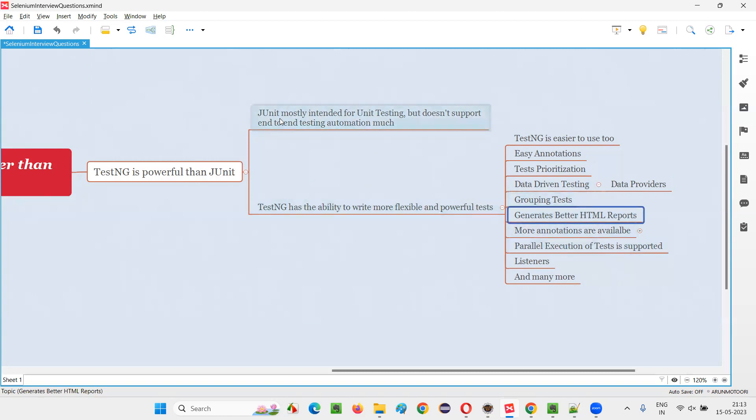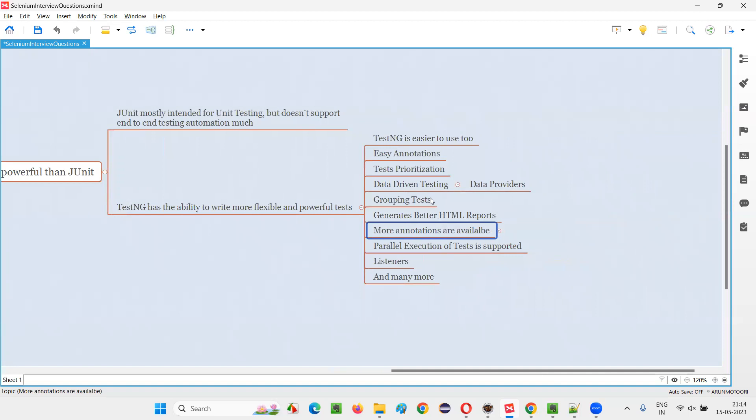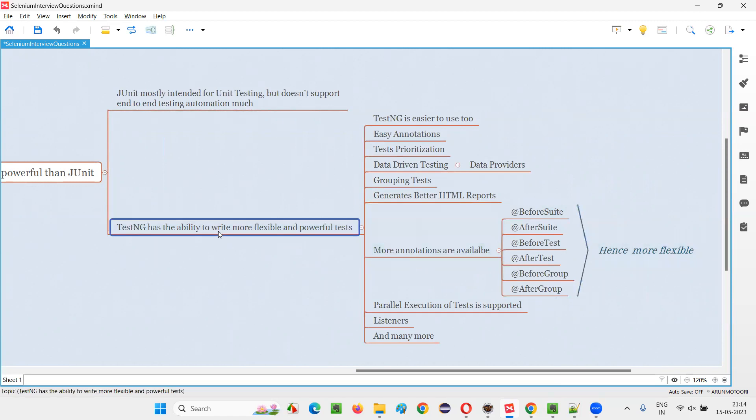The limitations that exist in JUnit are now resolved in TestNG. TestNG also generates better HTML reports — you will find that TestNG reports look much better than JUnit reports. More annotations are available in TestNG compared to JUnit, and it is because of these additional annotations that TestNG is more flexible and allows you to write more flexible tests.